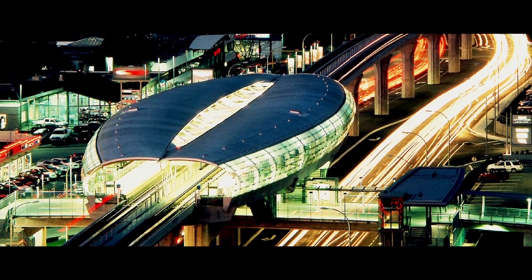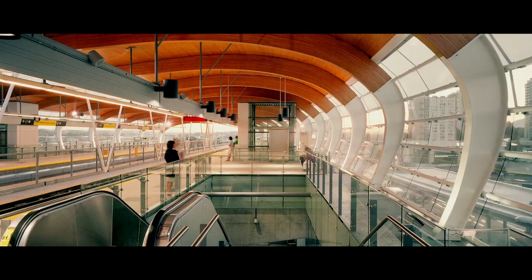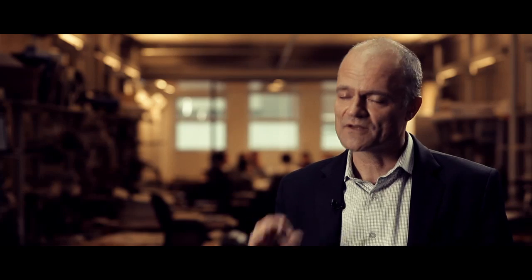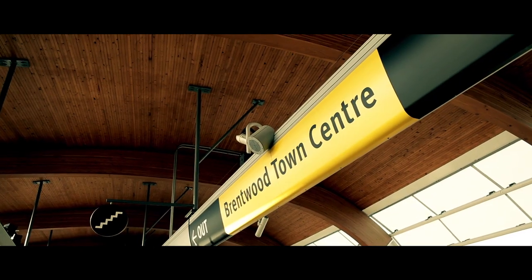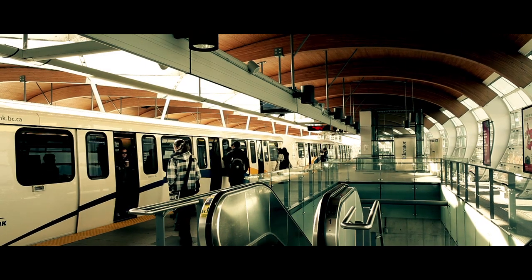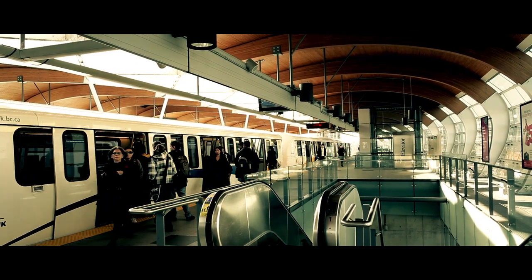That cocoon goes back to the idea of warmth, security, protection from the elements. And wood allowed us to do that extremely simply. The client was suggesting going to steel — steel ribs, steel decking. We actually priced it out, and the wood was cheaper. And in the end, the experience of Brentwood Station standing on the platform is quite exceptional.